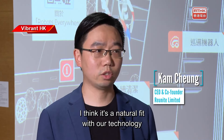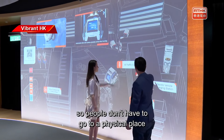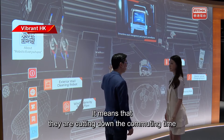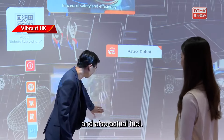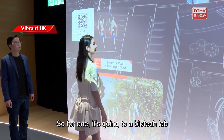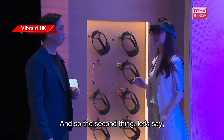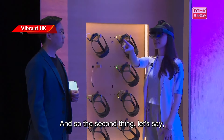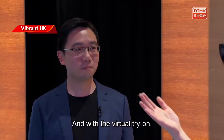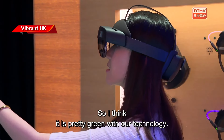I think it's a natural feat with our technology. For example, with virtual experiences, people don't have to go to a physical place, which means they're cutting down commuting time and extra fuel. Two examples: one is visiting a biotech lab without the hurdle of booking a physical tour, and the second is a 3D experience to try on virtual jewelry — they can do it anywhere, anytime, to make that purchase. So I think our technology is pretty green.